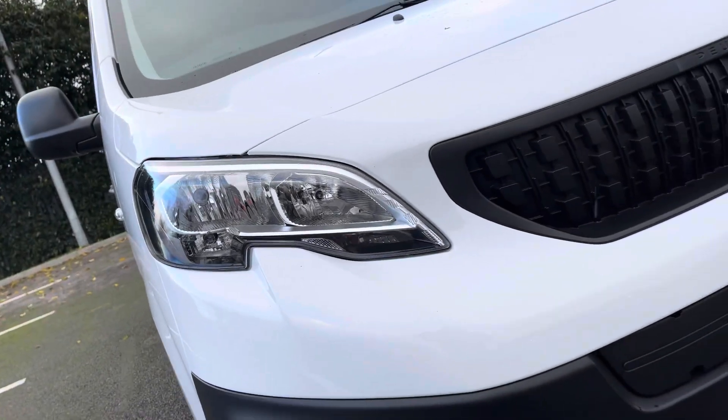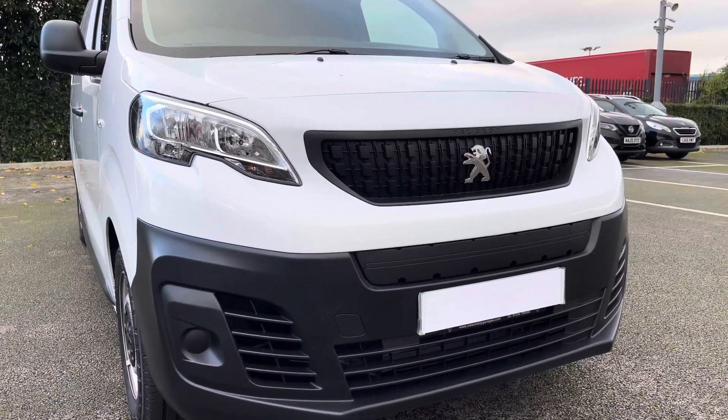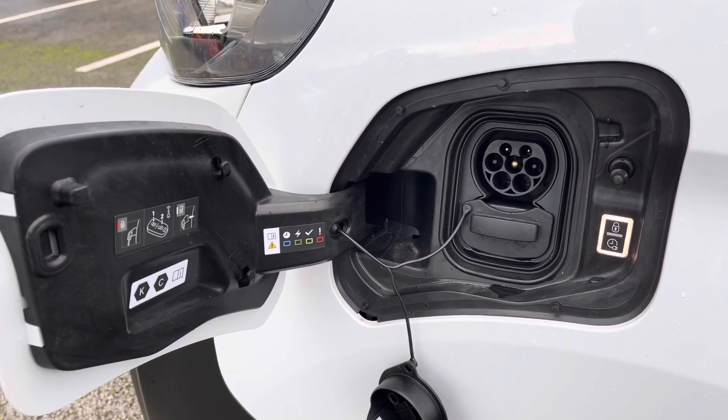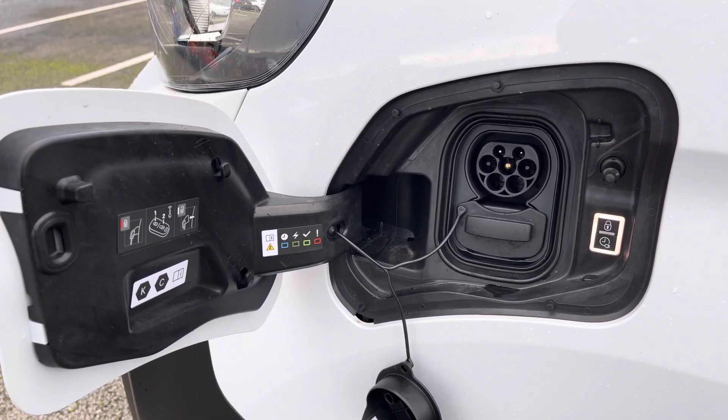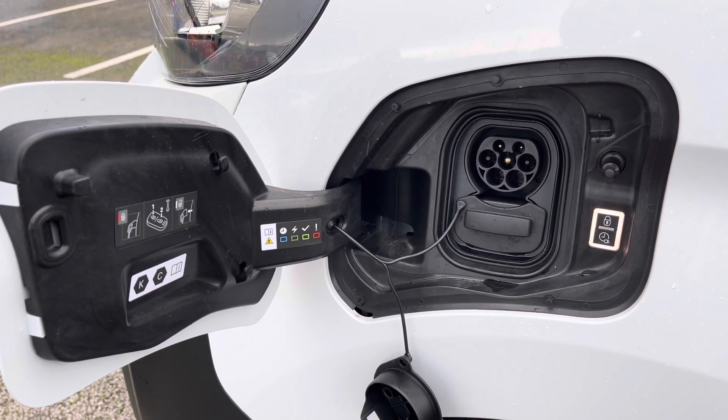The halogen headlights provide you with excellent visibility and the daytime running lights help keep you seen on the road. The 50 kilowatt battery has a mode 3 type 2 cable for wall box charging and on a quick charge, DC current 0-80% can take just 30 minutes.